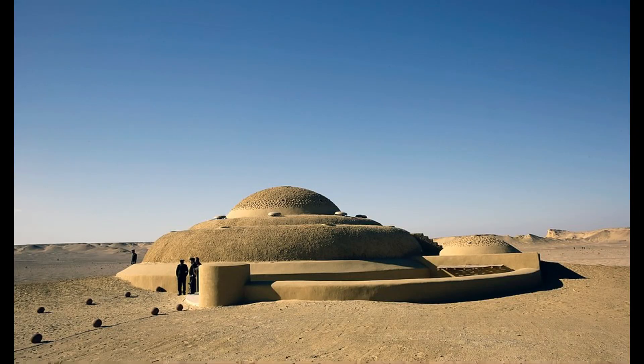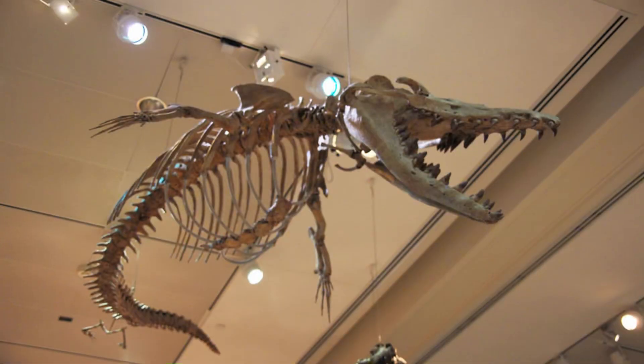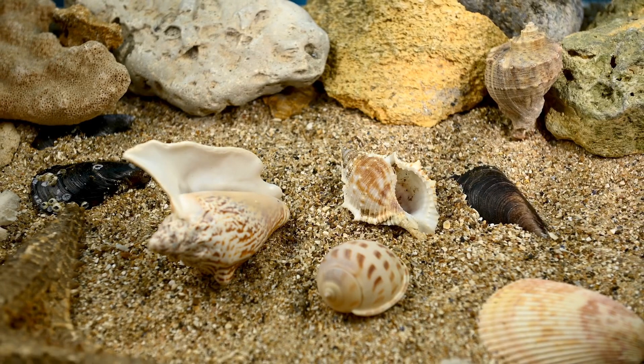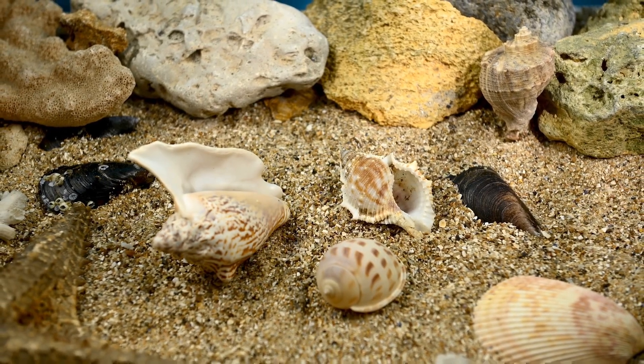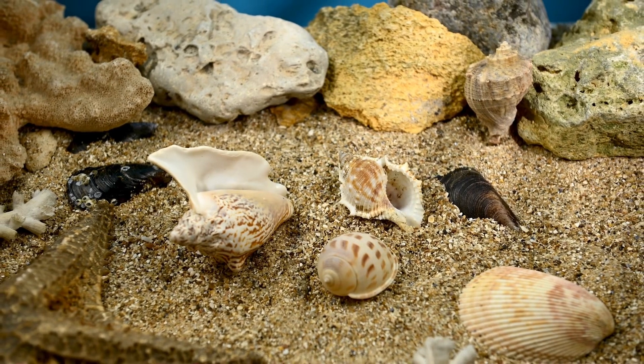"To construct something that doesn't harmonize with this environment would be a crime against nature," he stated. Beyond its architectural significance, the museum's exhibits delve into the evolutionary history of whales and the climatic changes that shaped their journey. Visitors are drawn not only to the enormous Basilosaurus Isis fossil, but also to the smaller Dorodon fossils, which represent another ancient whale species. Together, these exhibits paint a vivid picture of the transition from land to sea, a journey that spanned millions of years.